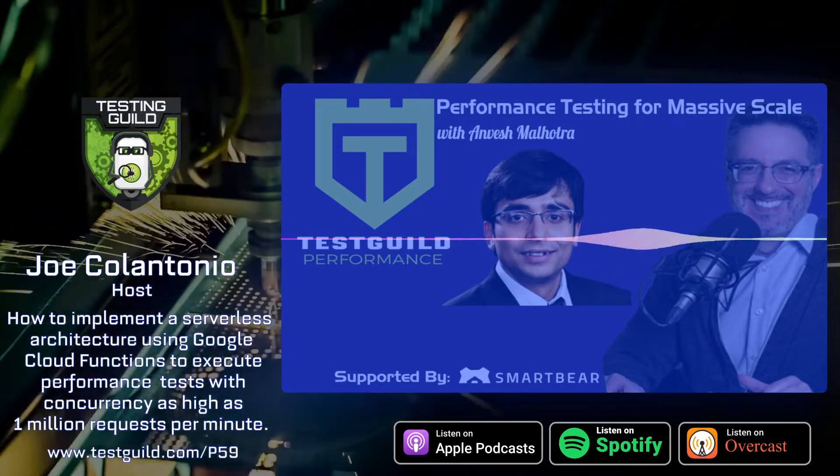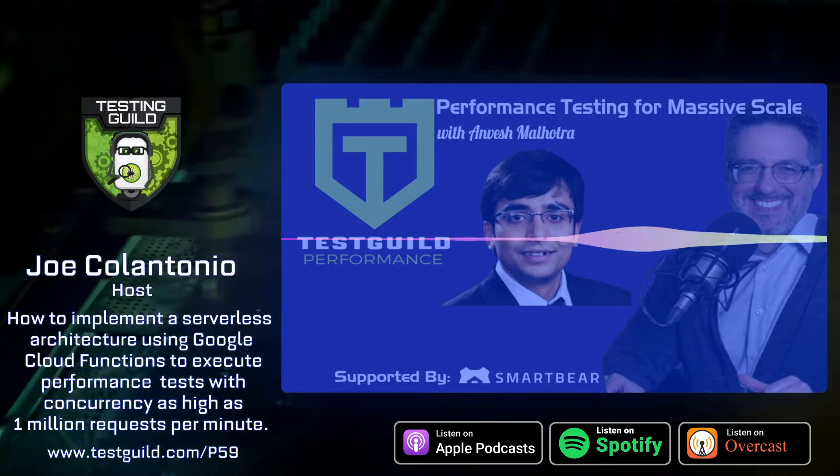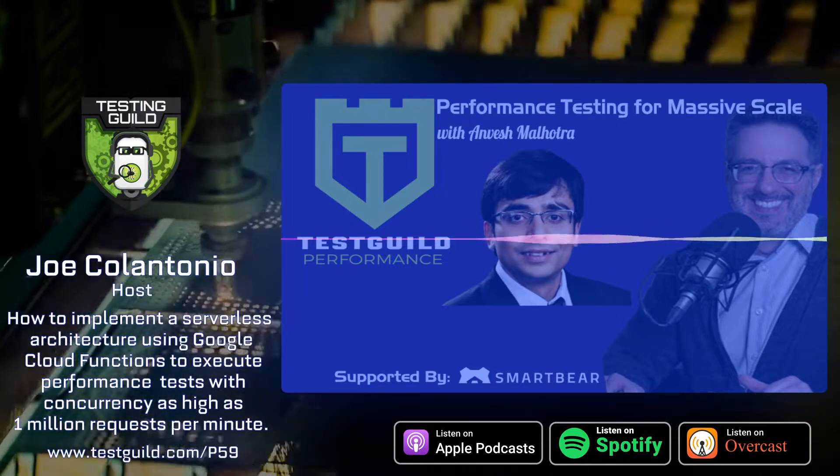Performance testing is critical to customer satisfaction. If your application's performance doesn't meet the expectations of your customer, they will move on to your competitor.